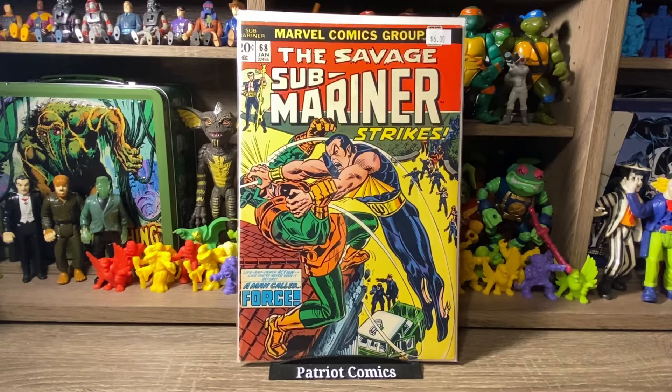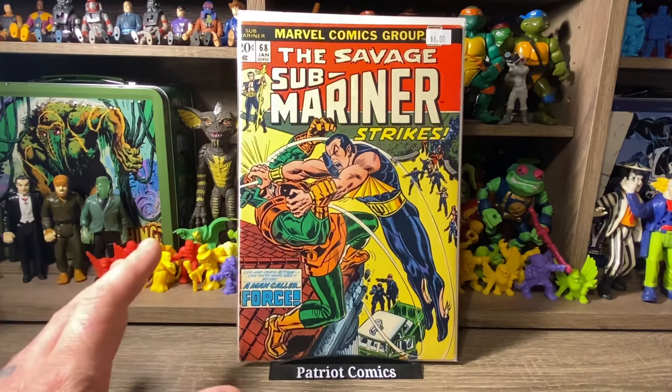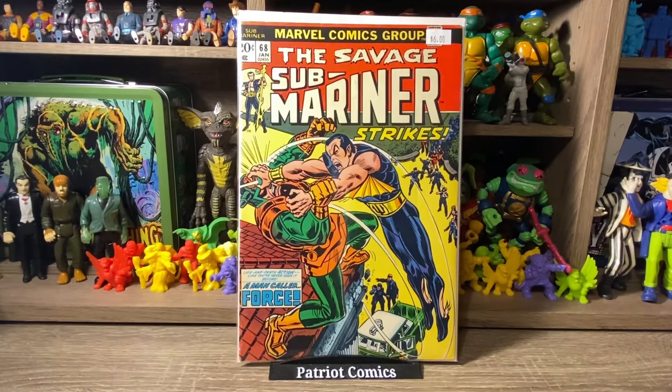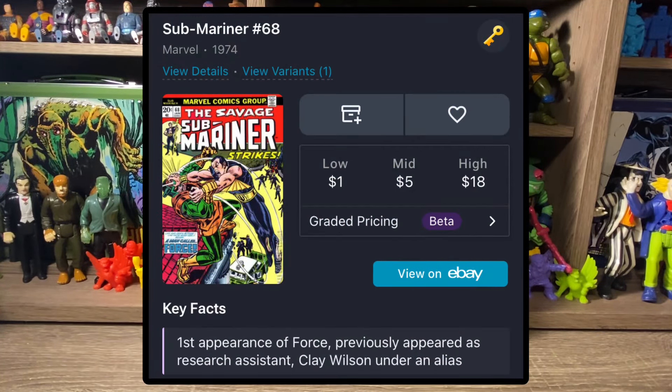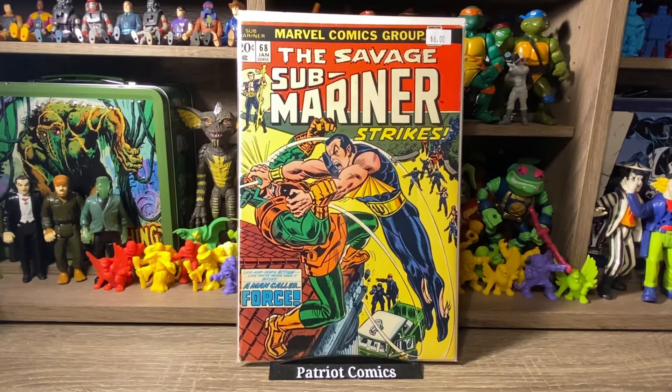One of the runs I've been working on a lot lately is the Submariner run — the Bronze Age Submariner. Here is Savage Sub-Mariner, issue number 68. It's got a pretty cool cover; this is kind of later in the run, one of the last few issues. I needed this one, so I figured I'd pick it up. It was priced at $6, so I got it for $3. When you can get Bronze Age Submariner for $3, it's a no-brainer. Happy to grab this one.